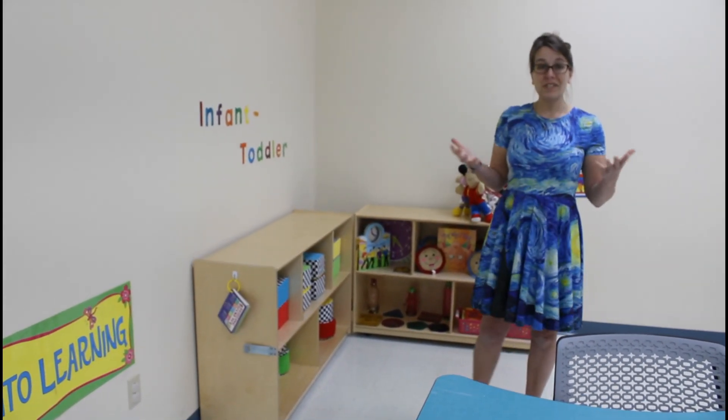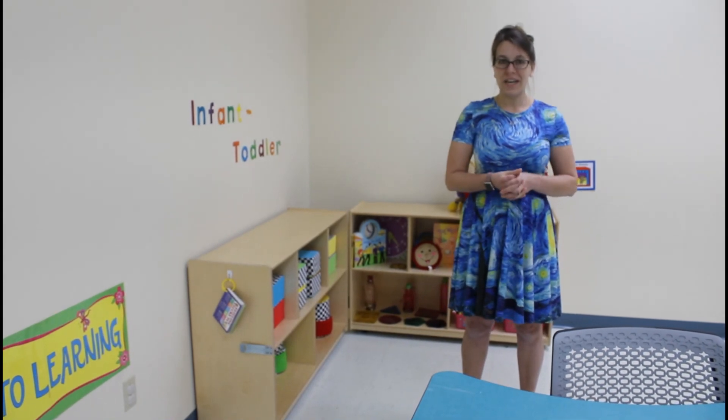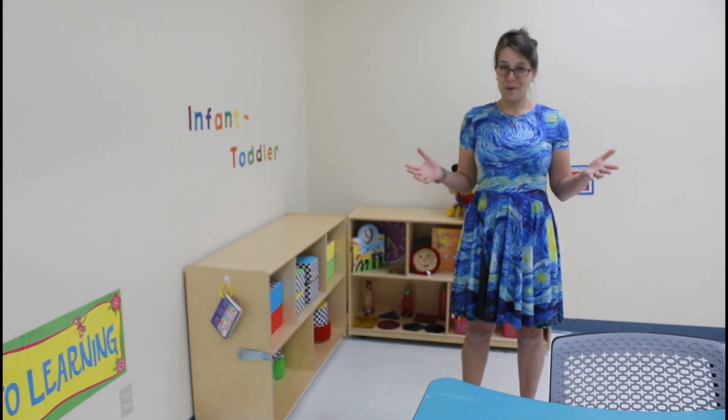I can't wait to welcome our students and also all of our early education partners into this learning space. It's going to be great.